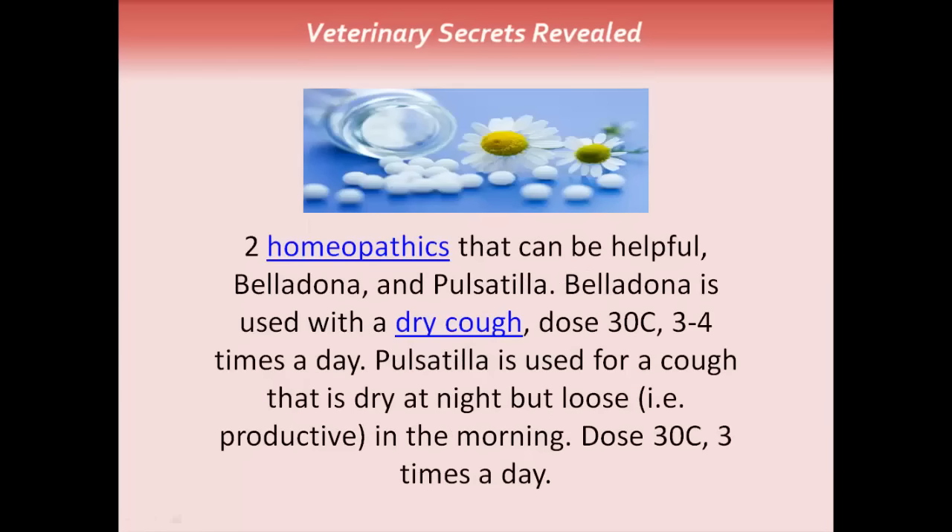There are two homeopathics that can be helpful: Belladonna and Pulsatilla. Belladonna is used for a dry cough, with a 30C dose given three to four times a day. Pulsatilla is used for a cough that is dry at night but often loose or productive in the morning. Its dose is a 30C concentration given up to three times a day.